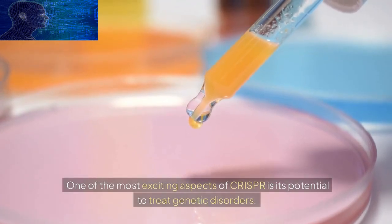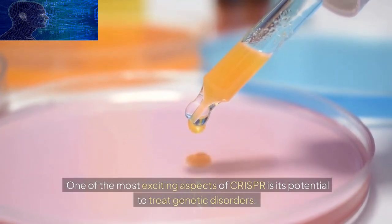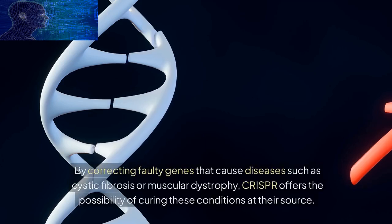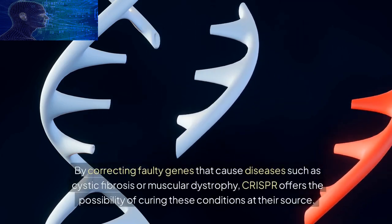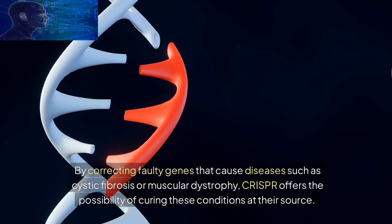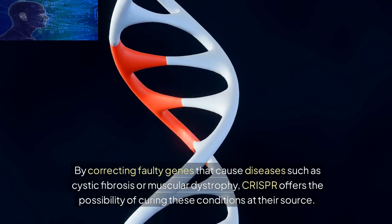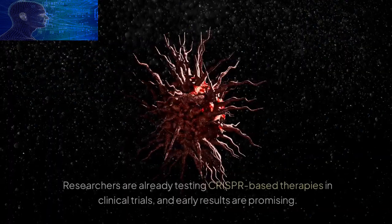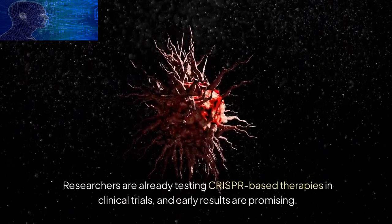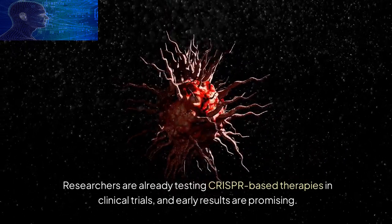One of the most exciting aspects of CRISPR is its potential to treat genetic disorders. By correcting faulty genes that cause diseases such as cystic fibrosis or muscular dystrophy, CRISPR offers the possibility of curing these conditions at their source. Researchers are already testing CRISPR-based therapies in clinical trials, and early results are promising.